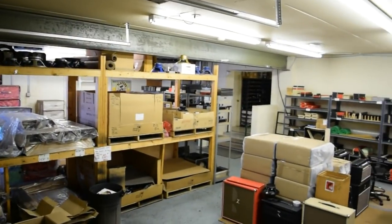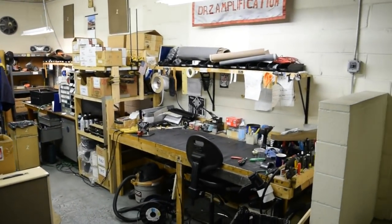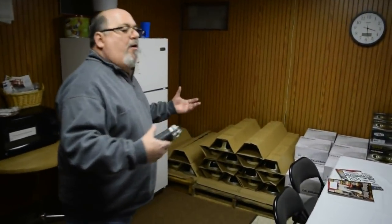Here's some of our scratch-and-dent stock that we sell from time to time when people are looking for a deal. And then in here is kind of our lunch room.